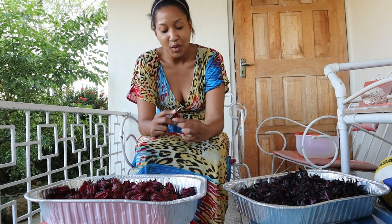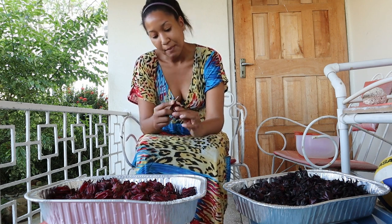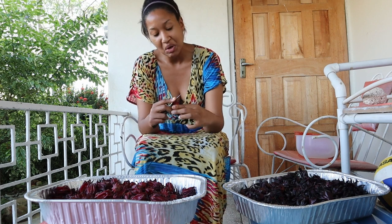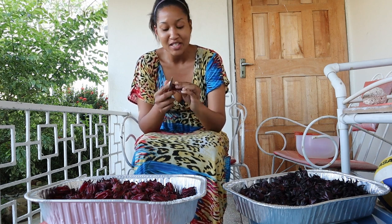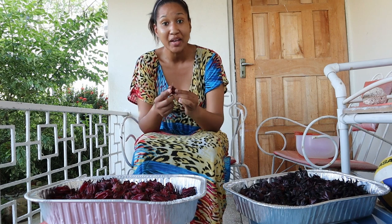All right, hey y'all. I'm a little far today but that's just to give you the whole view of what's going on here. I don't know if you all know about what I'm doing right now.